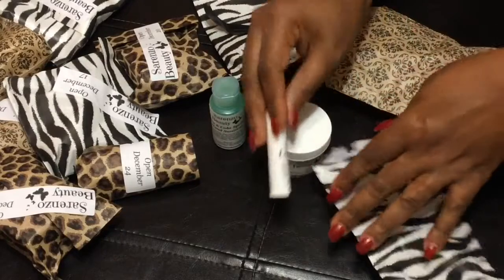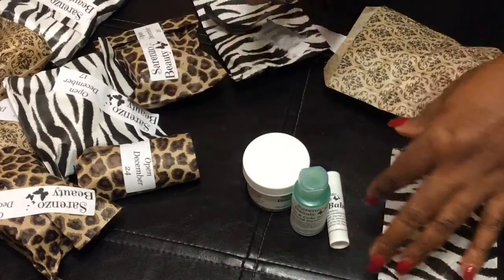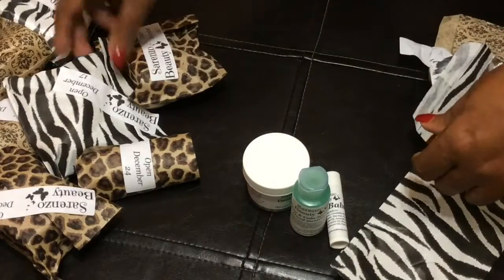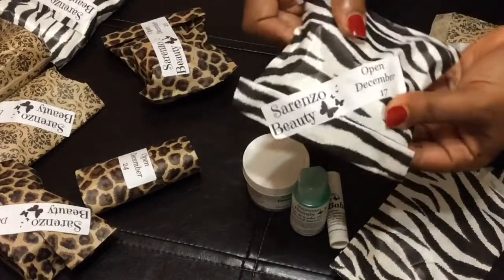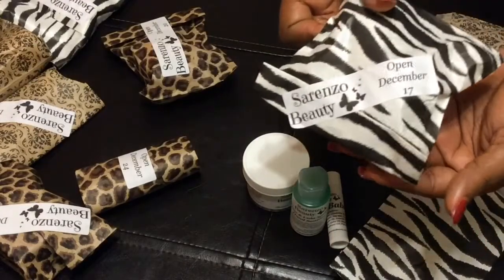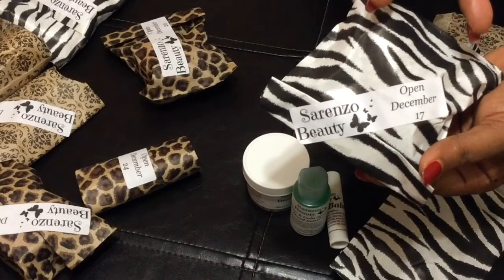And we will be back tomorrow with number 17, y'all. I'm so excited. I gotta go — we're at number 17, y'all. I am so ready to just open up all of these. But anyway, we gotta wait till tomorrow. See you back tomorrow. Deuces.